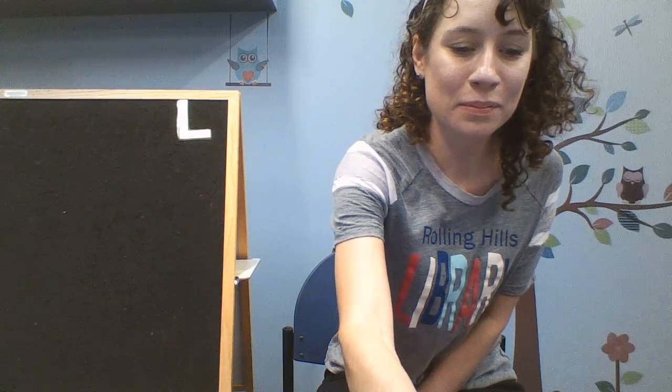Yeah! Good job! Thank you for joining me today. See you next week!